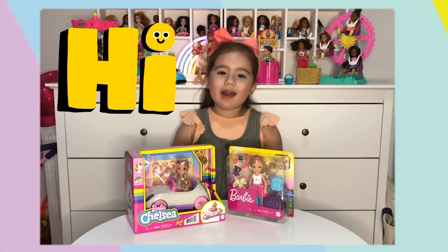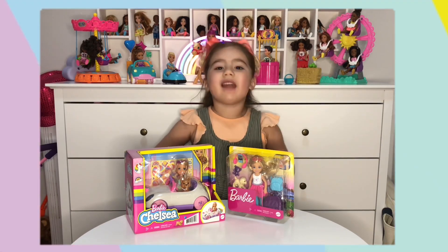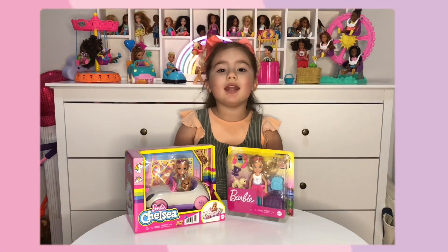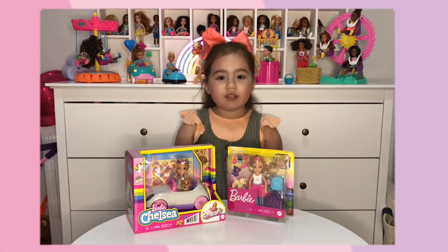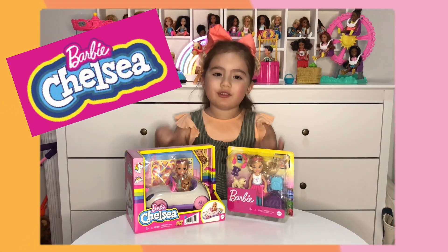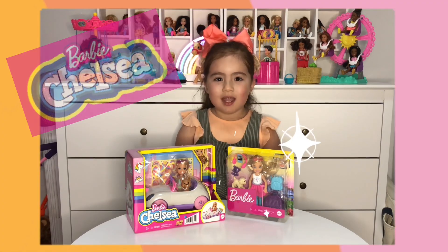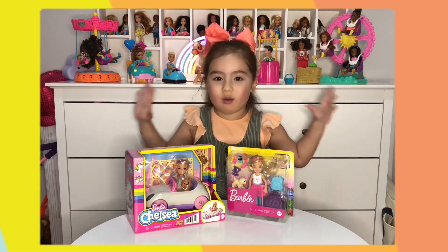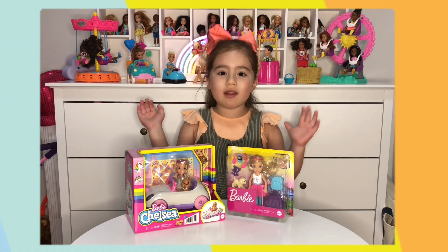Hi Chloe fans! Today we are going to do another toy review. We are going to do Chelsea Unicorn Car and Chelsea Traveler. This is going to be so exciting, Chloe fans — I can't wait to open them. Are you ready, Chloe fans?